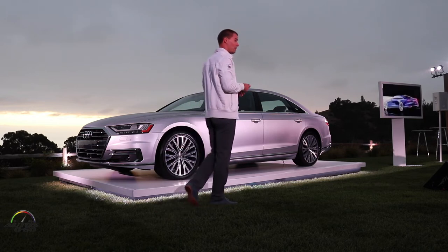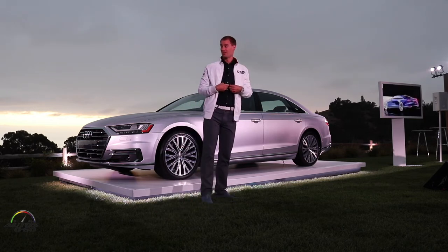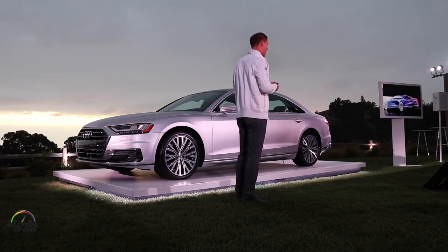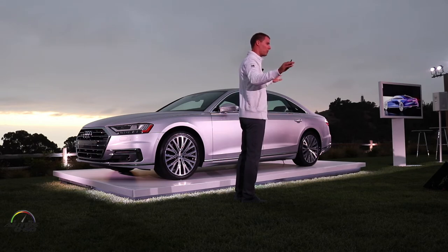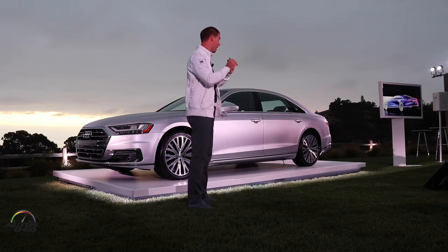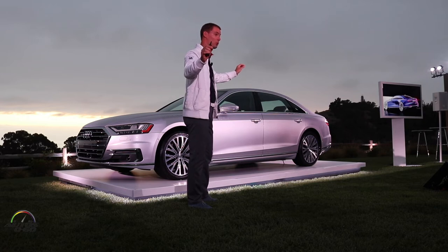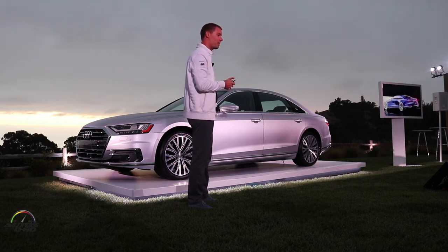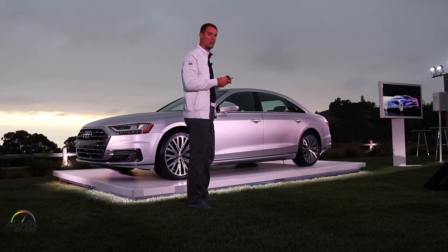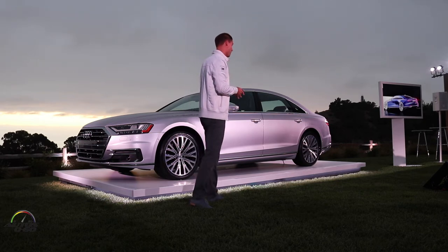Then we get to the rear, and I personally like this three-quarter view very much. The rear is dominated by the horizontal theme, which gives this car its powerful stance. The absolute highlight is the animated OLED taillight band that goes along the full width of the car. If you get the car, please look at the startup and shutdown animation because it is a very powerful thing to see.